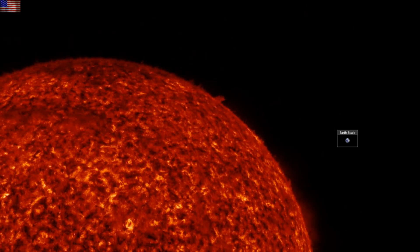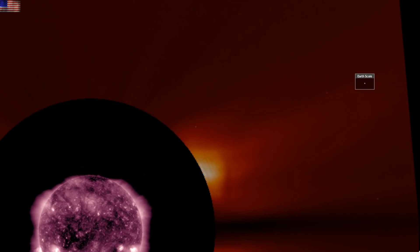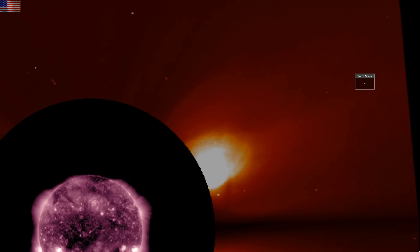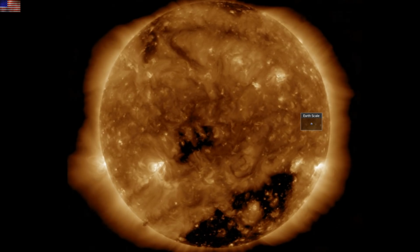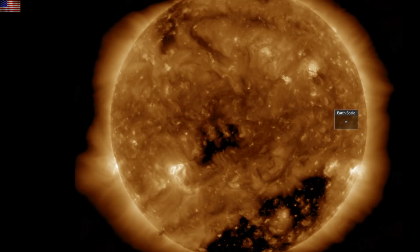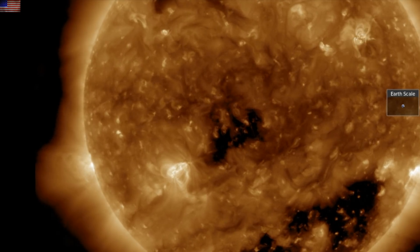A quick peek up here shows specifically nothing — there wasn't a coronal component to the stealth CME that left this region yesterday, but it did go up and away. If you look at the end of this sequence, you can see there's more popping coming from the incoming active region. We'll have eyes on this heading into tomorrow.